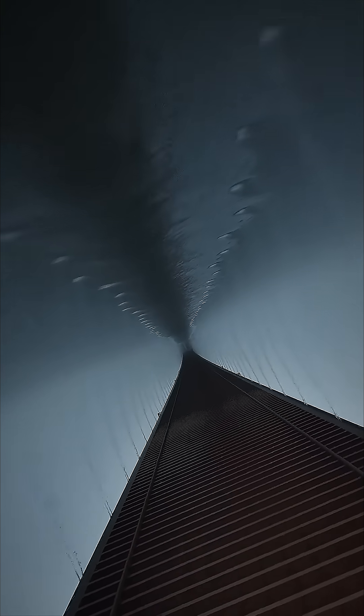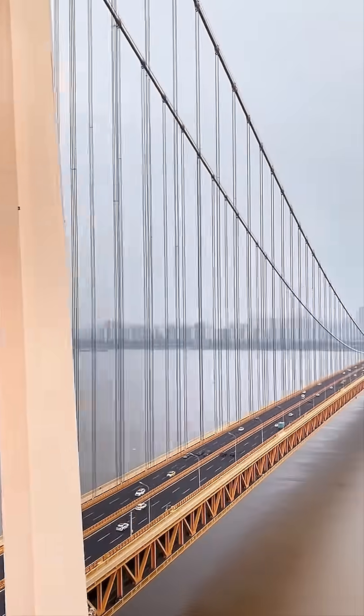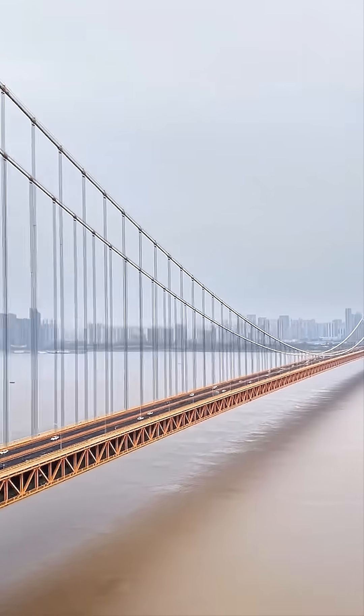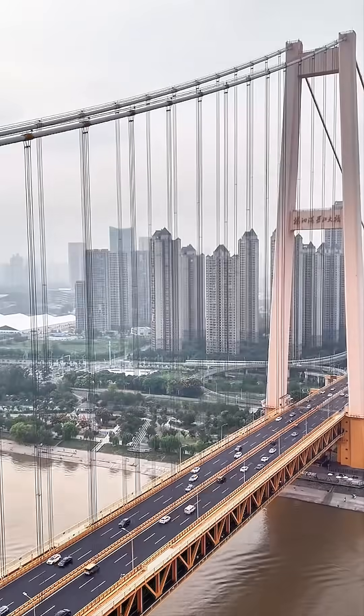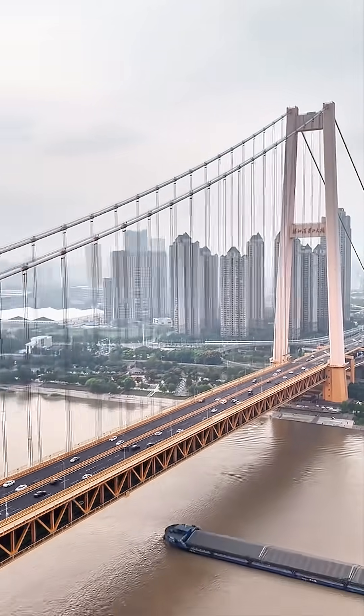But here's the part that blows people away: it's a two-level bridge. The top deck is a high-speed expressway, while the lower deck includes regular lanes, bus lanes, a dedicated cycling track, and even a pedestrian walkway with full panoramic river views.